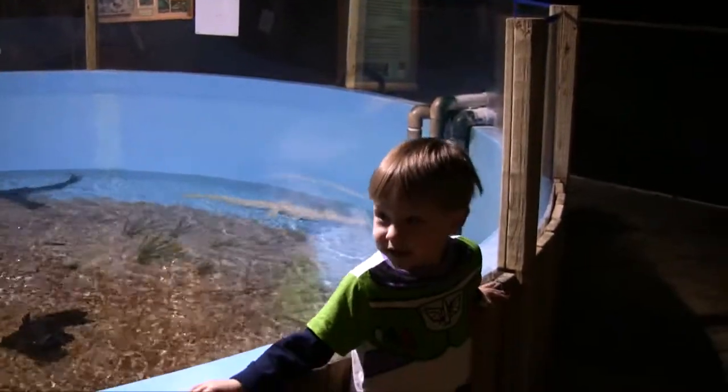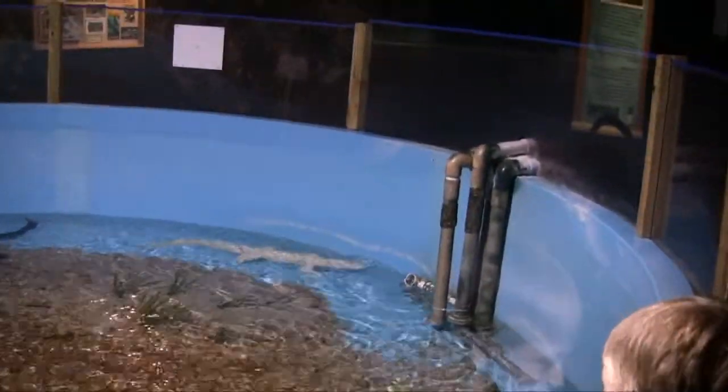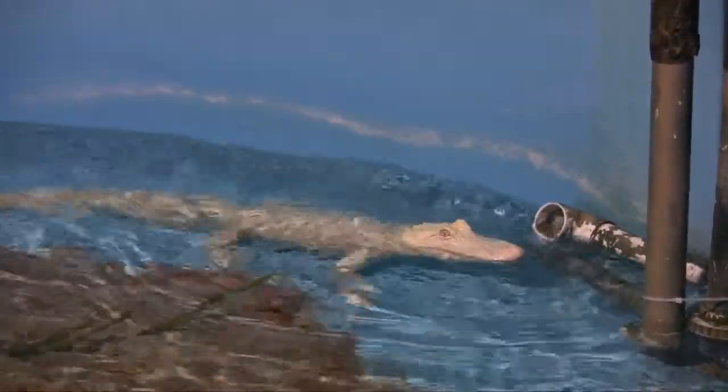White alligators are white! Is there a white one over there? Oh wow, look at him! Little red eyes. What's that white alligator's name? His name is Moonshine!